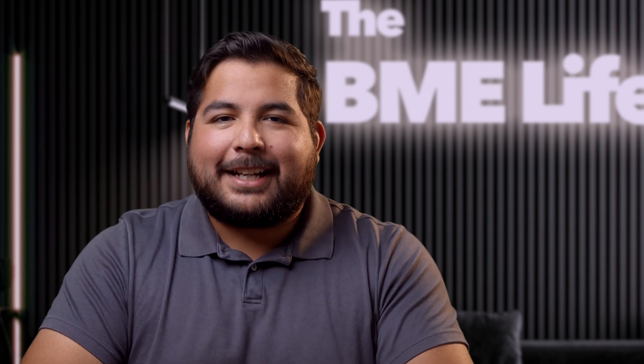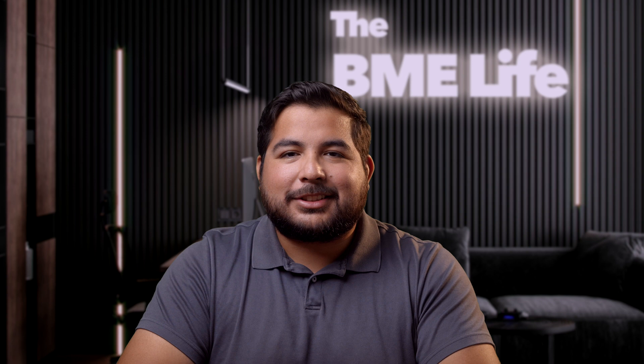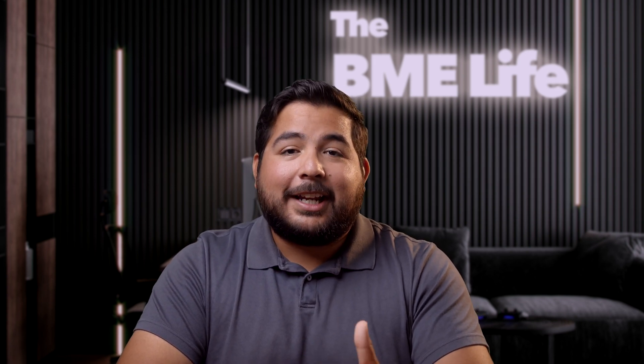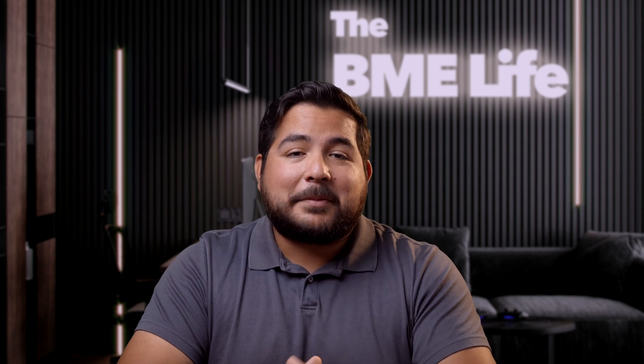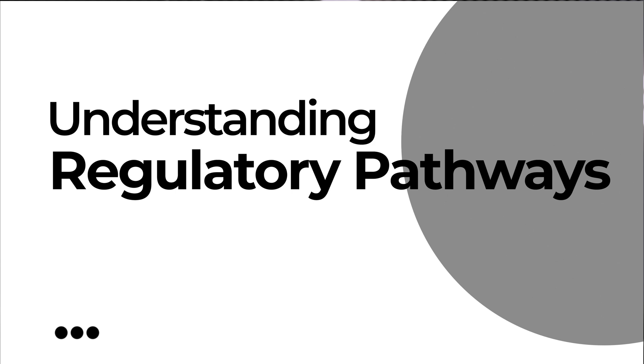Hey everyone and welcome back to The BME Life, your go-to source for in-depth discussions on regulatory strategies in the medical device field. Today we're delving into a crucial topic for medical device startups and manufacturers: understanding when and how to create your regulatory pathway.